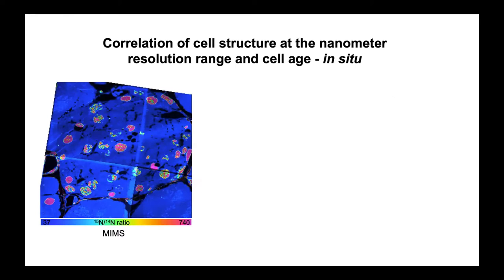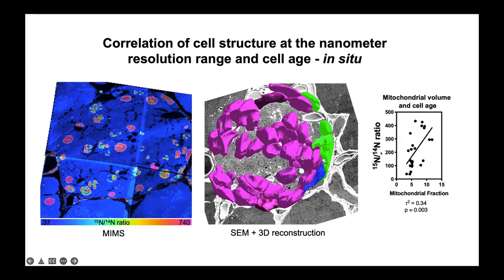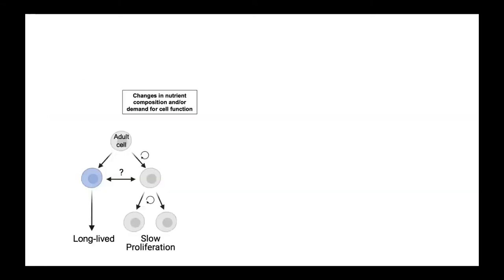This pipeline — this collection of microscopy tools — is correlative. We can look at the same cell with different technologies, including the volumetric information I showed. We can take the MIMS data from the cells and put it in context of that 3D volume, seeing where every beta cell is, where delta cells are, where alpha cells are. We're actually able to correlate the age of cells — how much nitrogen-15 each beta cell has — with their mitochondrial fraction. Cells with the highest levels of nitrogen-15, meaning the oldest cells, tend to have more mitochondrial volume.